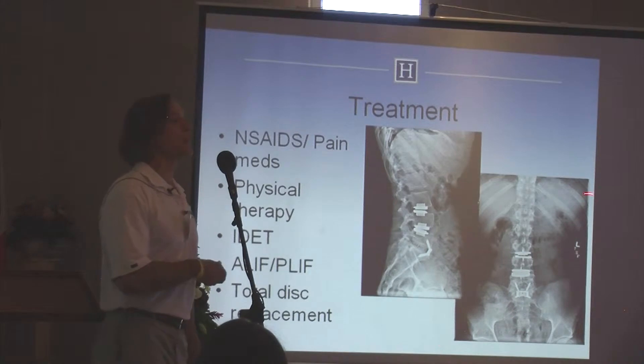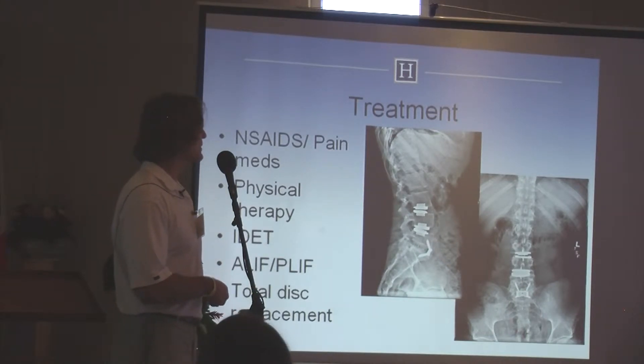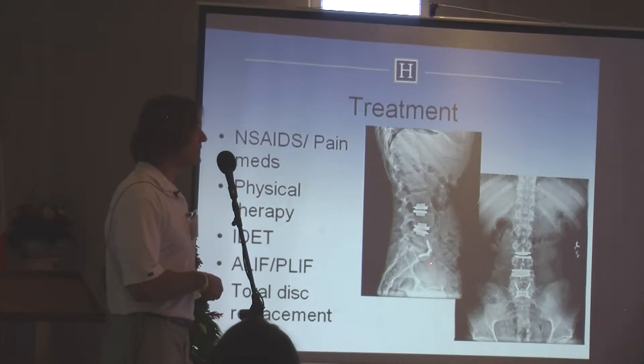Hopefully we can avoid this type of surgery. He had back pain for many years and wanted something done. In his case, he had an interbody fusion at the L5-S1 level and two-level disc replacement.